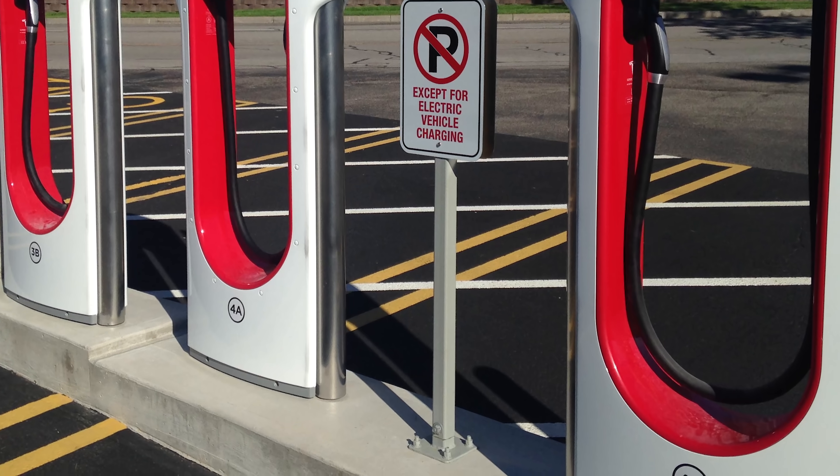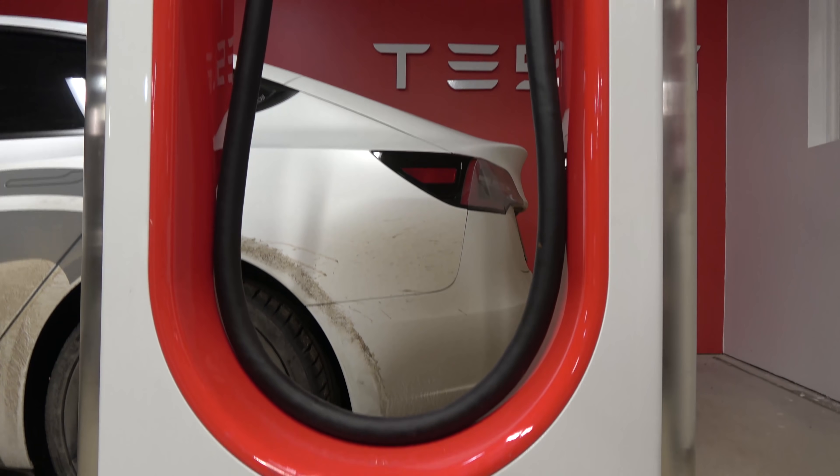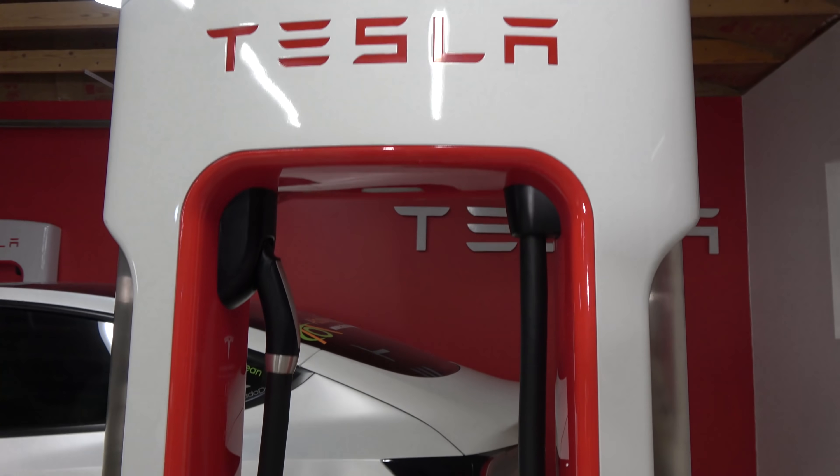Another big improvement is that there will be no more pairing on Version 3 Superchargers. For those who don't know how pairing works: on a Version 2 Supercharger, stalls labeled 1A and 1B share the same power stack. If someone is charging on 1A and you arrive at 1B, you share that 120 kilowatts between you — as their charge speed decreases, yours will gradually ramp up, but it won't exceed 120 kilowatts.